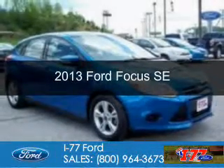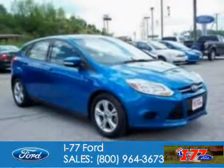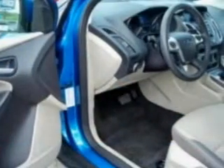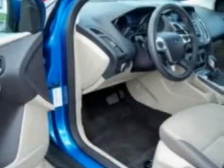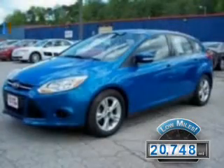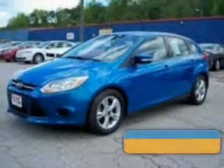This is a used 2013 Ford Focus. It's powered by front-wheel drive, a two-liter, four-cylinder engine, and an automatic transmission. With fewer than 25,000 miles, this vehicle has a long road ahead.